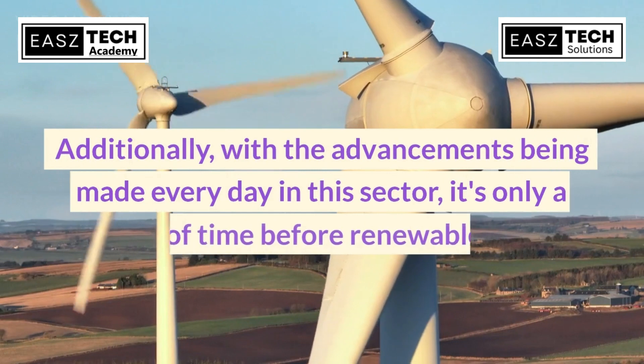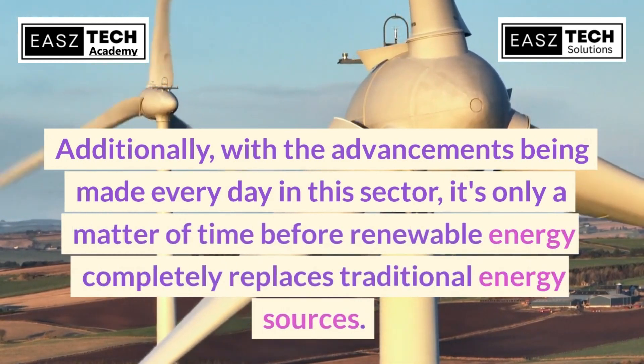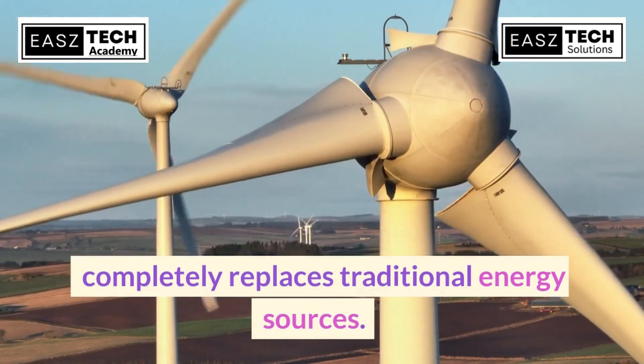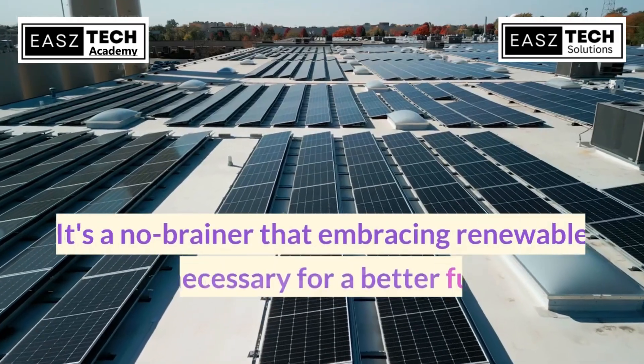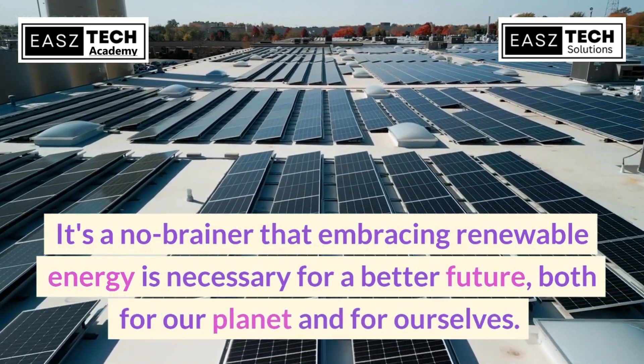With the advancements being made every day in this sector, it's only a matter of time before renewable energy completely replaces traditional energy sources. It's a no-brainer that embracing renewable energy is necessary for a better future, both for our planet and for ourselves.